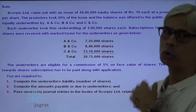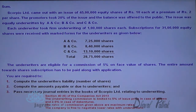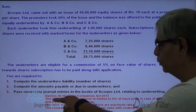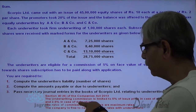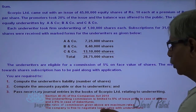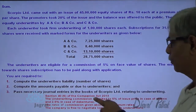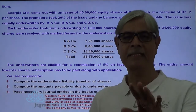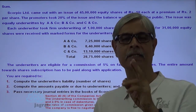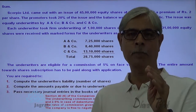The shares are issued at a premium of Rs. 2. Under Section 46 of the Companies Act 2013, the underwriting commission is limited to 5% of the issue price in case of shares and 2.5% in case of debentures. This rate is the maximum rate; the company is free to negotiate a lower rate with the underwriters. So maximum commission could be paid at 5% of the issue price for shares and 2.5% of the issue price for debentures. Issue price means price with premium; issue price means price less discount.